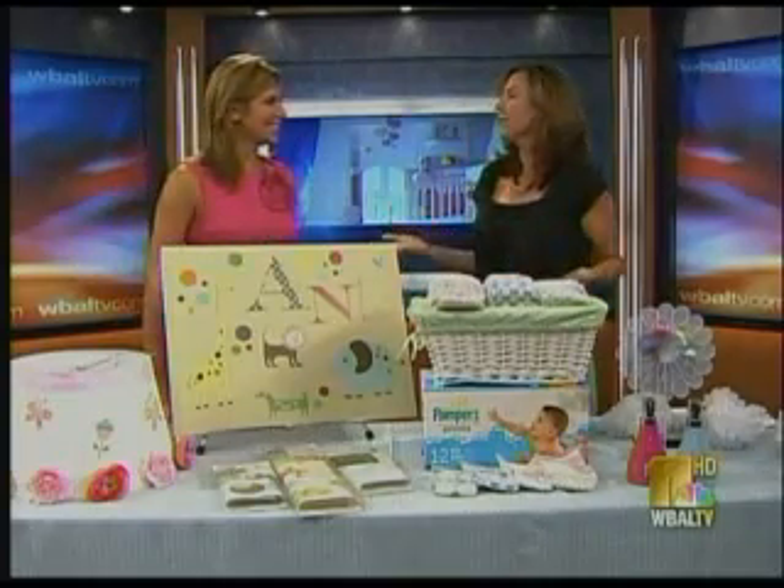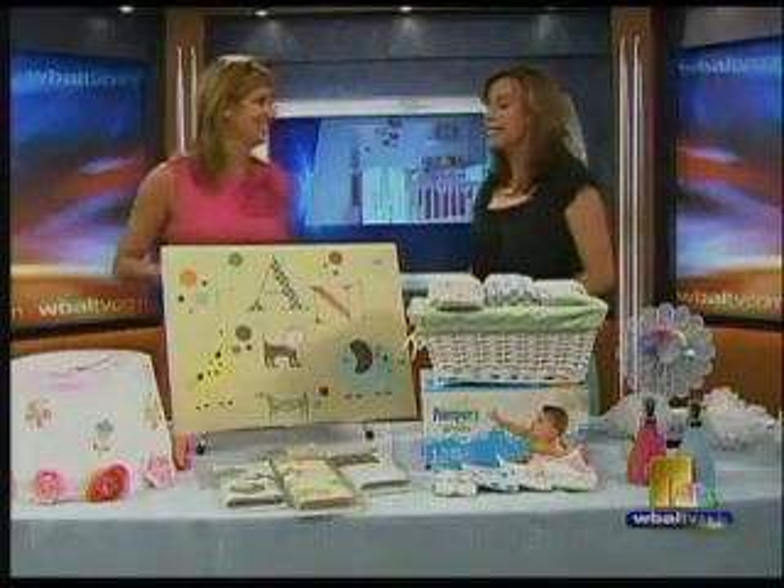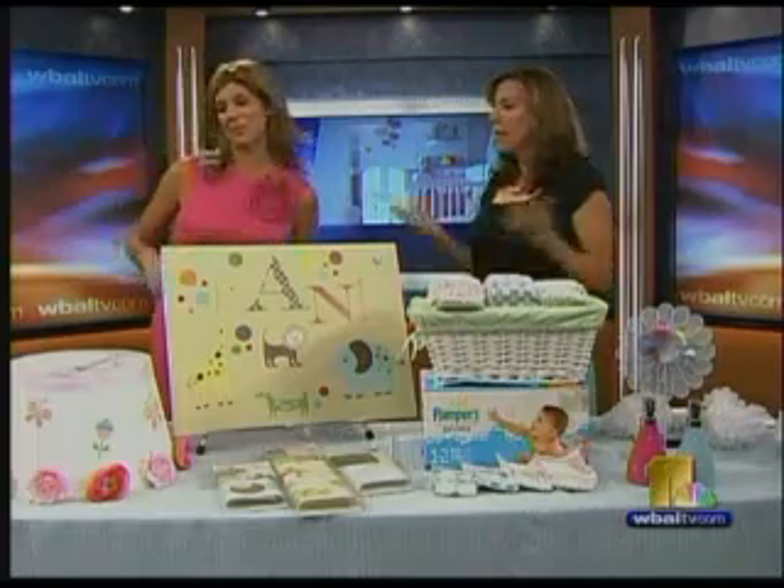You brought such bright, colorful things. Doesn't it seem like every celebrity is either pregnant or having a baby these days? So I'm going to show you some really stylish, easy, and budget-friendly ways to decorate your nursery, because we all don't have Mariah Carey's budget. Or Kate Hudson's. It would be nice, but we can make it look like it.